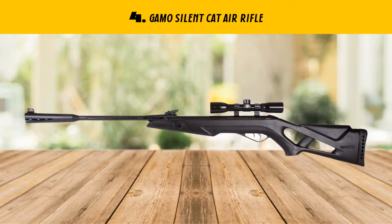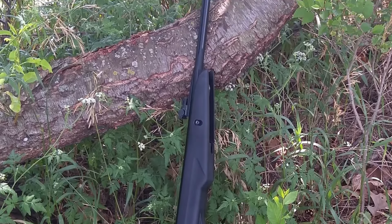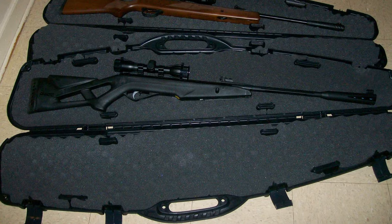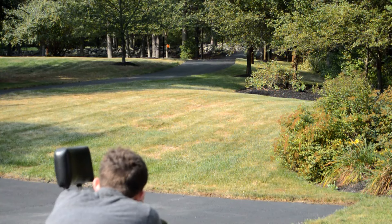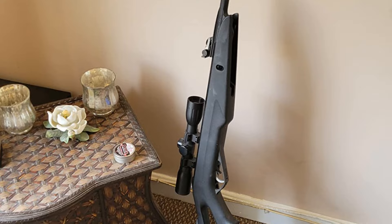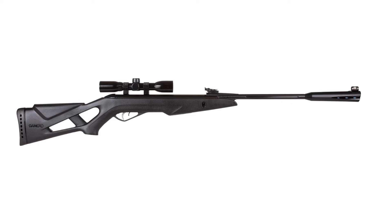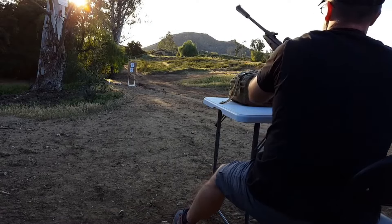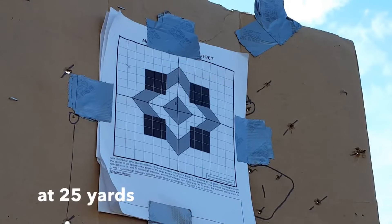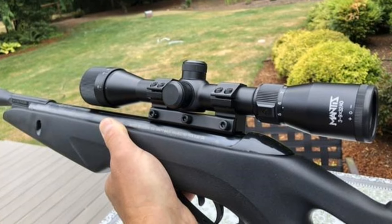Our list at number 4: GAMO Silent Cat Air Rifle. Unleash the power of stealth with the GAMO Silent Cat Air Rifle, a revolutionary design that combines precision and concealment. This air rifle boasts a unique sound dampening technology that reduces noise levels by up to 50%, making it the perfect companion for hunters and shooters who value covert operation. The Silent Cat features a durable, all-weather synthetic stock that provides a secure grip and absorbs shock, ensuring comfort during extended shooting sessions. The rifle's powerful performance is courtesy of the IGE system, which replaces traditional springs with a pneumatic cylinder, eliminating cocking fatigue and boosting accuracy.